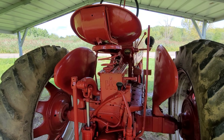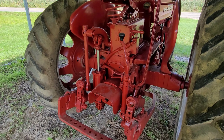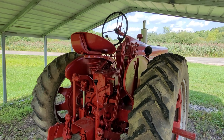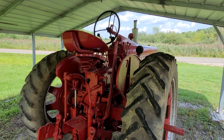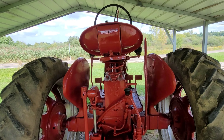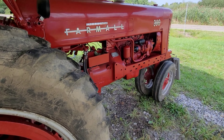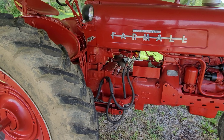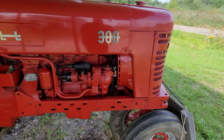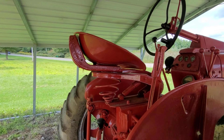Two-bottom tractor for sure. No rear remote, but you could definitely do some damage with a two-bottom with this. Compared to the H, this is like driving a Cadillac — you've got TA. It really doesn't look bad.